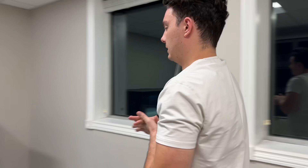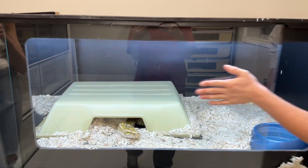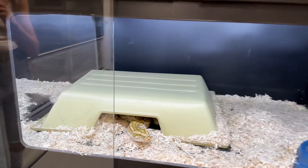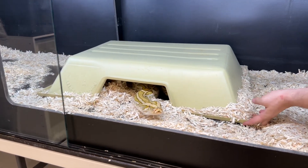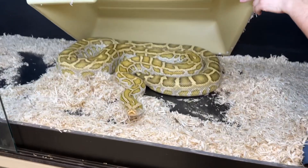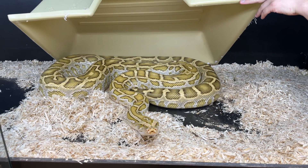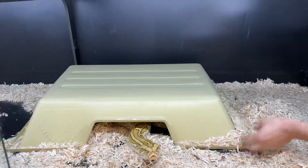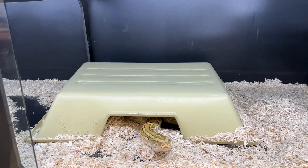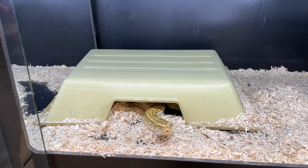And the last reptile in the tour — a lot of people's favorite — this is Honey. This is our hypo albino Burmese python. We'll try to reach in here without getting bit. She is a superstar here, especially on TikTok — everybody loves her. For some reason she moved her hide all the way to the cool side, but whatever. That's pretty much it, guys — that is our whole collection.